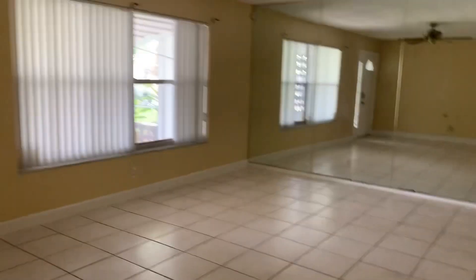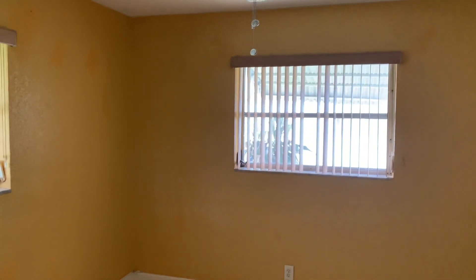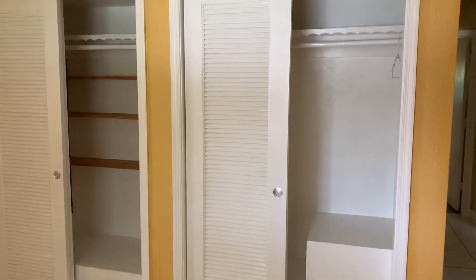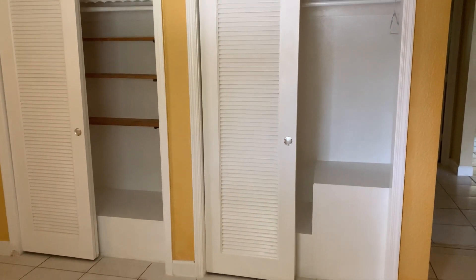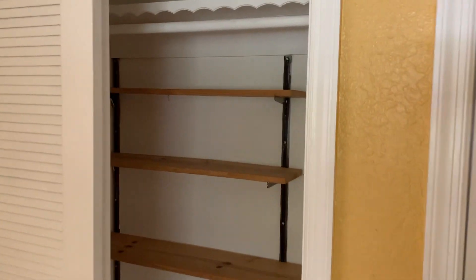I'm going to take you into the bedroom. There you have your guest bedroom. There you have your closet area — very big. You can stack your shoes in here. It's like a step.